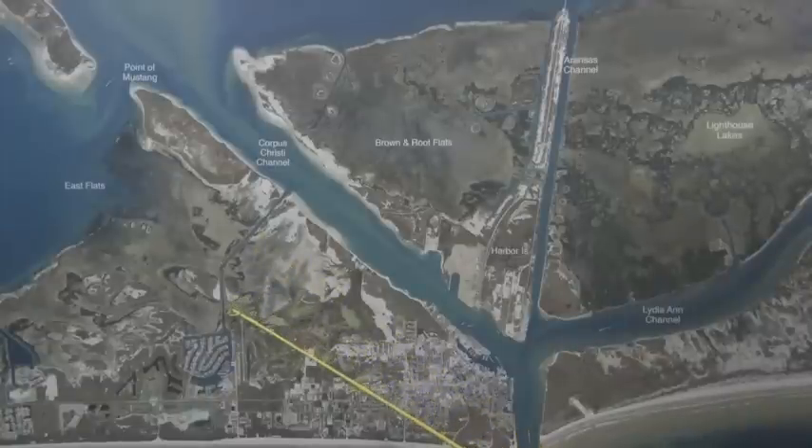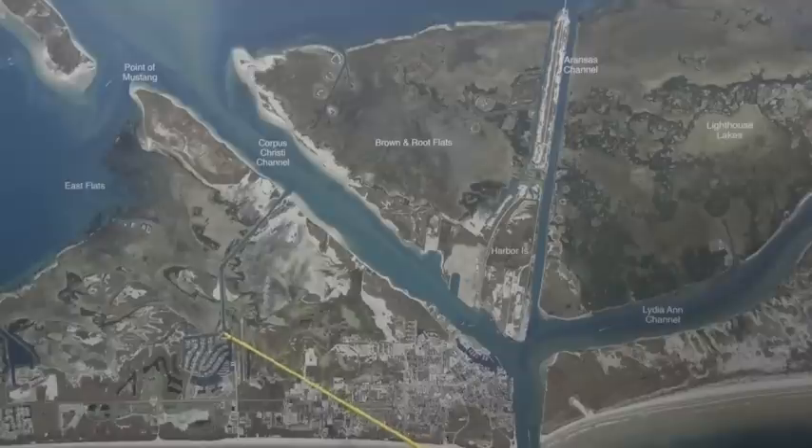Over here in Piper Channel there's been some nice black drum. There's been some up and down these schools right down through this area. Just get your trolling motor, go around looking for them.